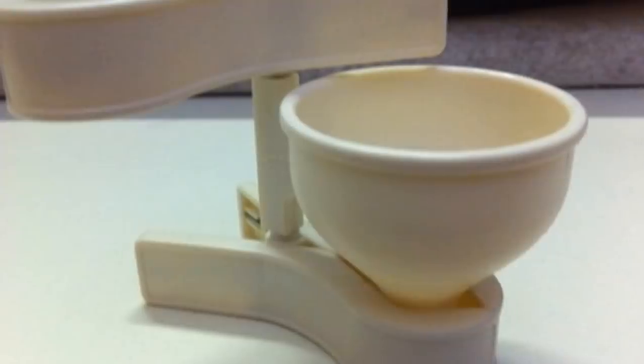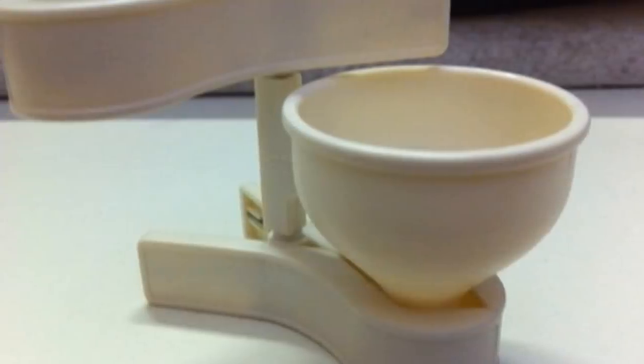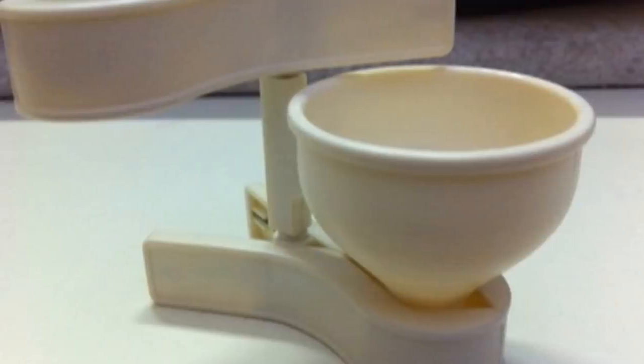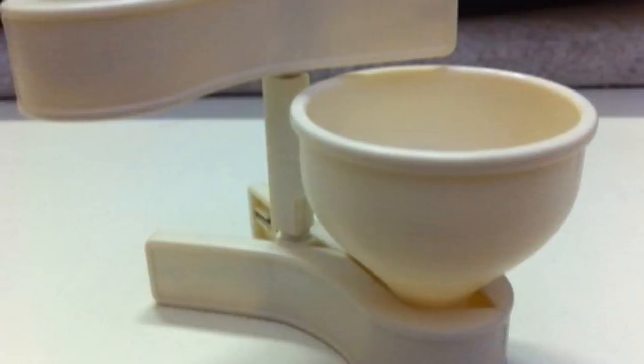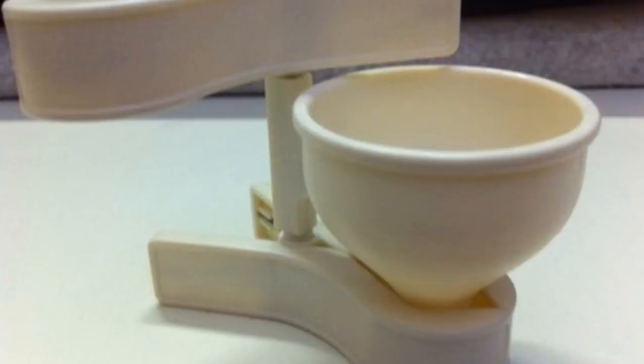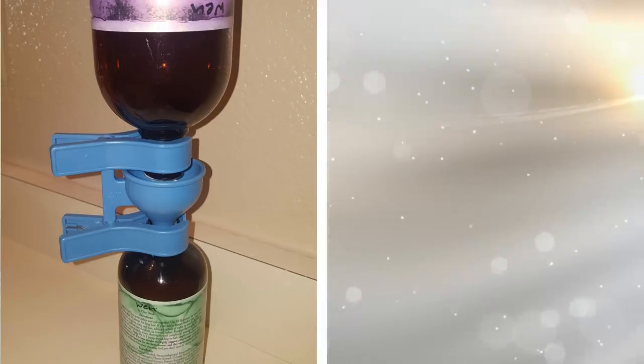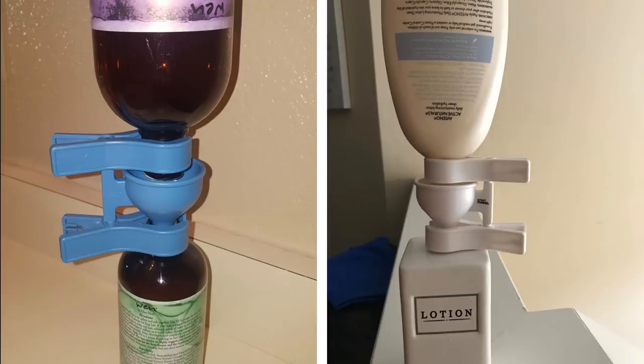24. How do you transfer the last bits of olive oil, ketchup, or barbecue sauce from one bottle to another without using your hands? This great product saves you money. It is made from stainless steel and sturdy ABS plastic, designed for effortless transfer of slow liquids, and it works well with a variety of bottle shapes and sizes.